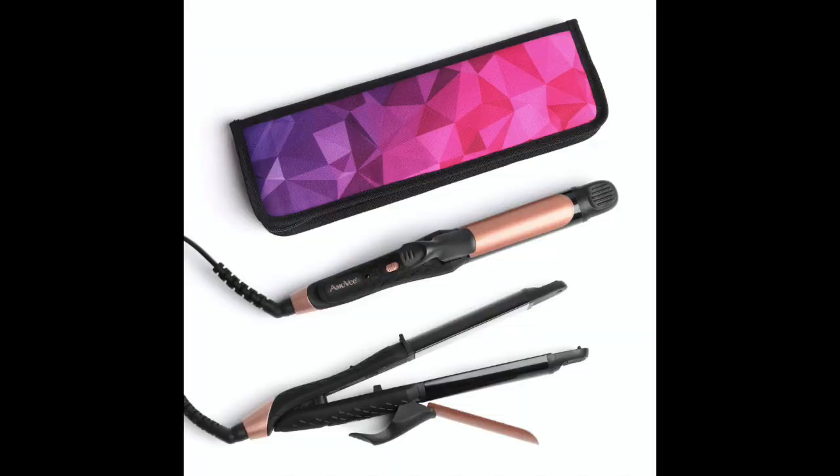That said, someone has made a travel-sized curling iron that can also double as a hair straightener — a two-in-one. The one I found is only one inch in diameter. I personally use a half-inch curling iron barrel for my curls.